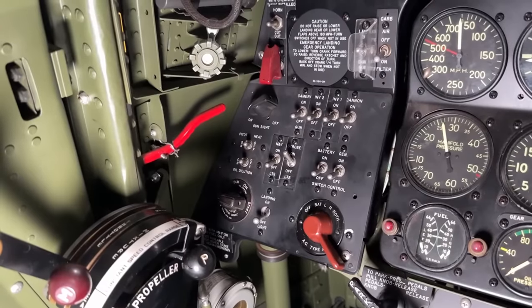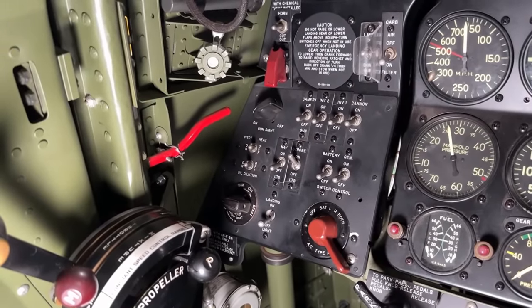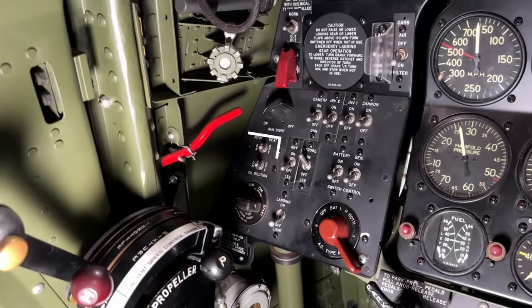Now we will swing down to the left-hand side of the central instruments. First up we have the master switches operating an assortment of systems — from weapons, pitot tube, battery and generators. Then we have the ignition switch as well as the landing gear switch and the carburetor air intake switch, as well as a wing bomb release and salvo switch.